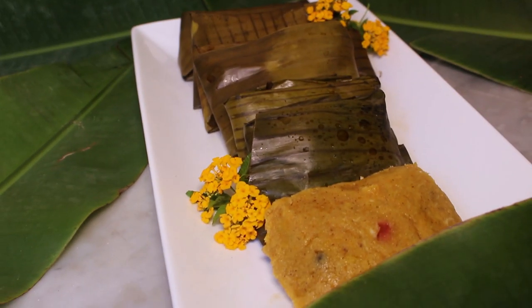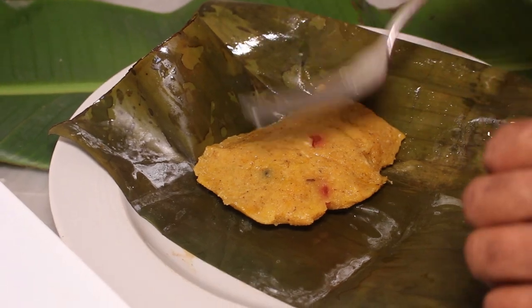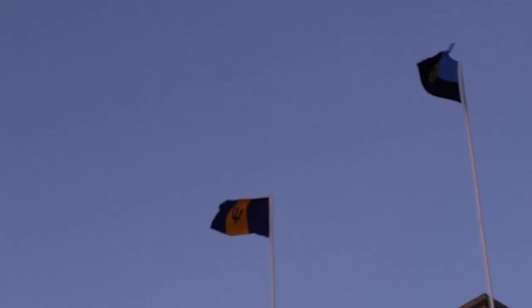Where are my Conkey lovers? Conkeys are a favorite treat for many Bajans, particularly during the month of November when we celebrate our independence.